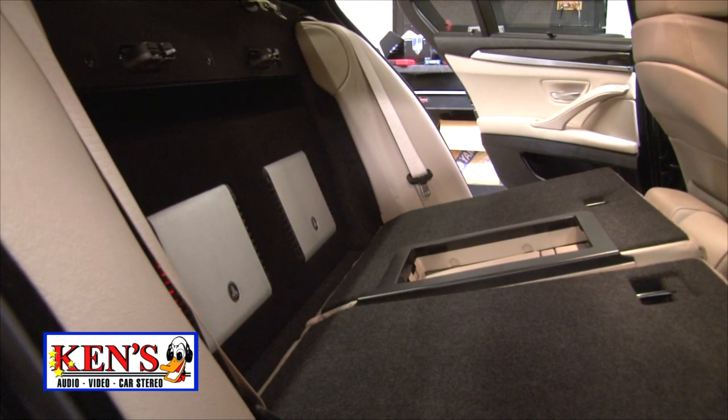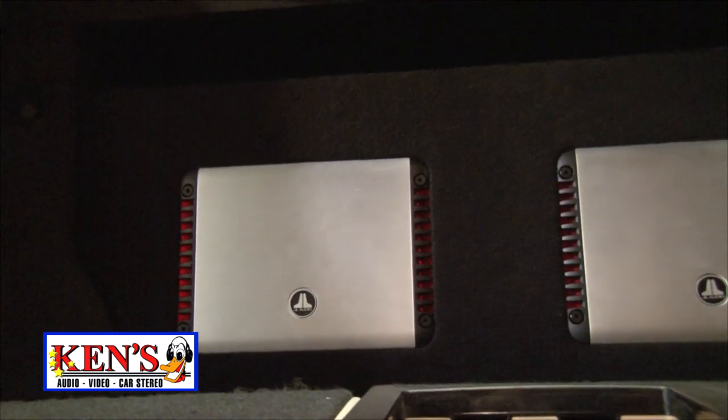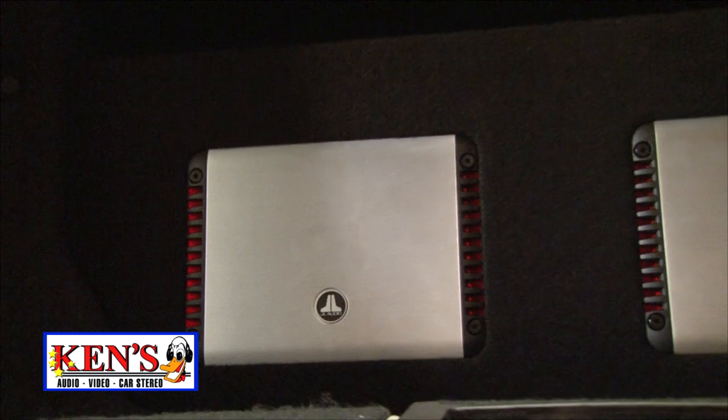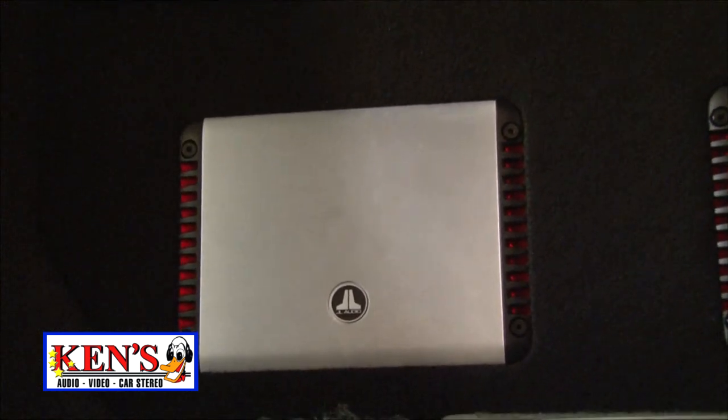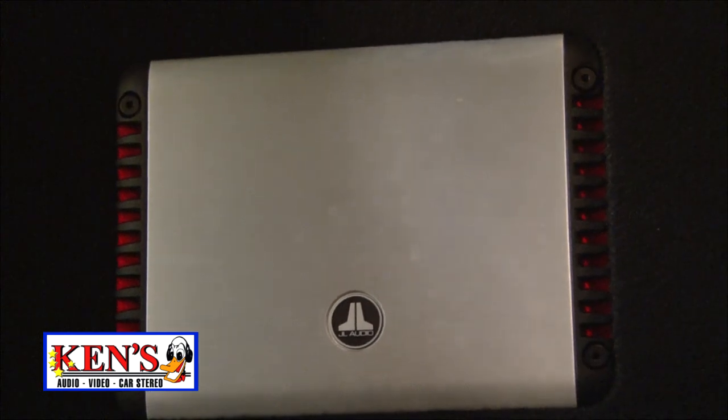Check out this cutaway of the amplifiers. These guys are Harley-Davidson fanatics — him and his wife. Harley-Davidson's primary color is orange, so we had LED lighting made in orange that we put on the backlight behind the amplifiers.